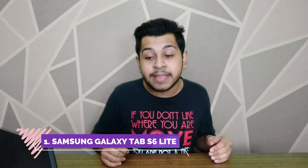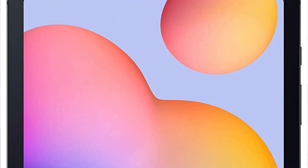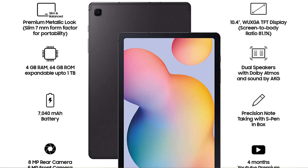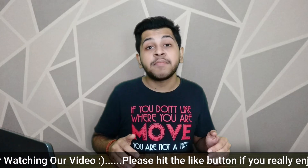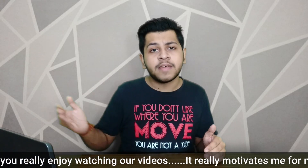Finally, our number one tab is the Samsung Galaxy Tab S6 Lite. You can see a full HD display with Wi-Fi plus 4G support, so you can use a 4G SIM here. You get a rear camera and a 5MP selfie camera. The processor is a Samsung Exynos 9611, which gives you good performance. You also get 4GB RAM and 64GB internal storage, which you can expand via SD card. And there is a very big 7,040 mAh battery, which will give you long-lasting battery backup.